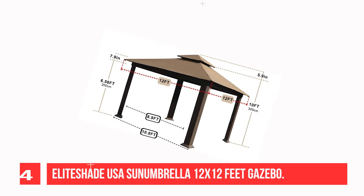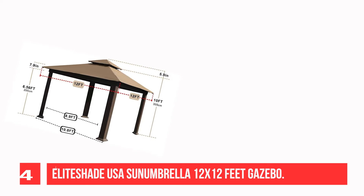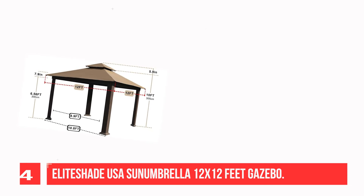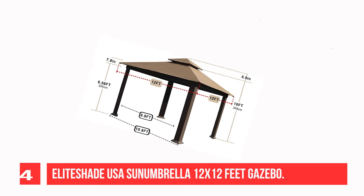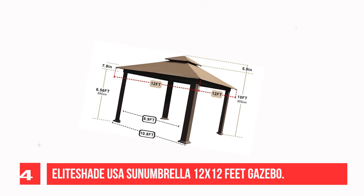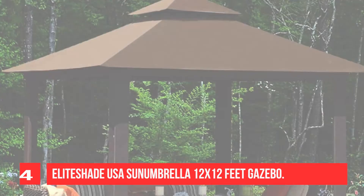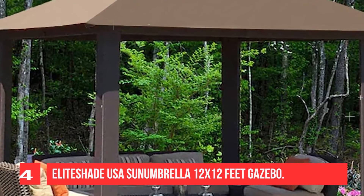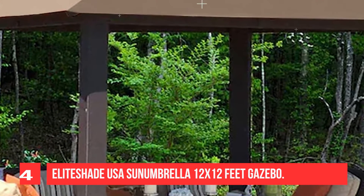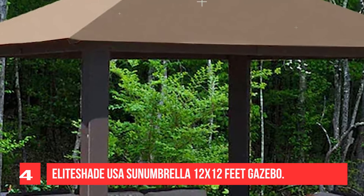Recommendation Number 4: EliteShade USA Sunumbrella 12x12 Feet Gazebo. The Elite Shade Titan is topped with a weather-resistant, sunlight-filtering, fade-resistant canopy which can last five years — built to last. There is even a clever wind vent to mitigate wind damage. The canvas canopy is reinforced on the corners for added durability and longevity, made of all corrosion-free materials. The frame is constructed of powder-coated, heavy-gauge extruded aluminum, and can be bolted to concrete or a wooden deck via concealed anchor plates. Wrapped in artisan woven wicker in coffee bean color.